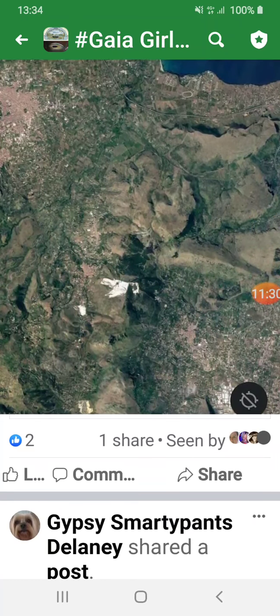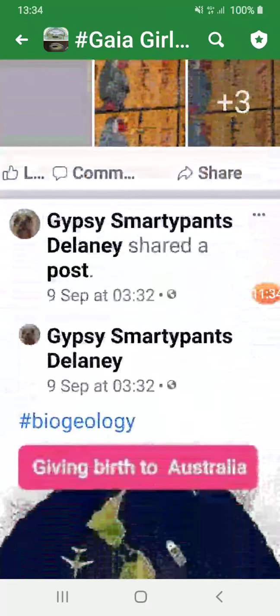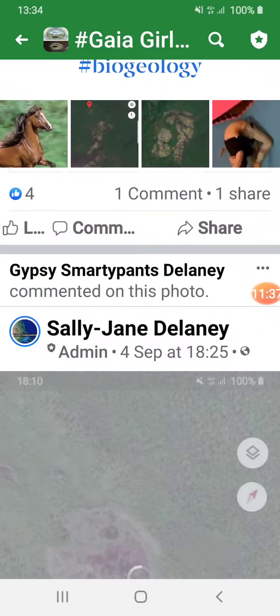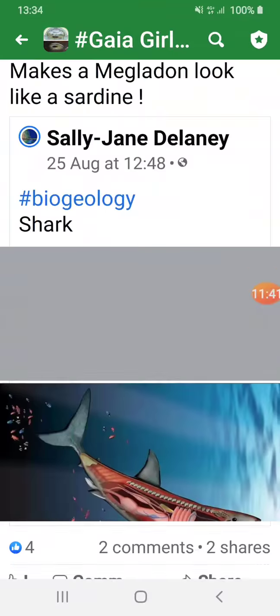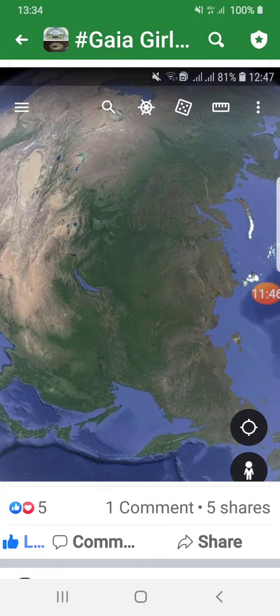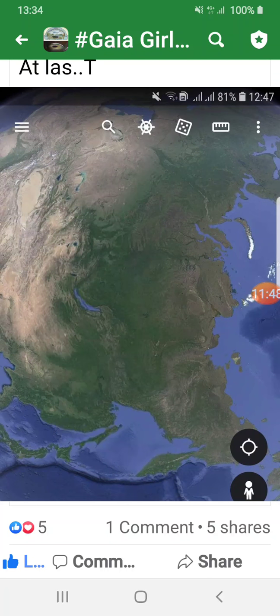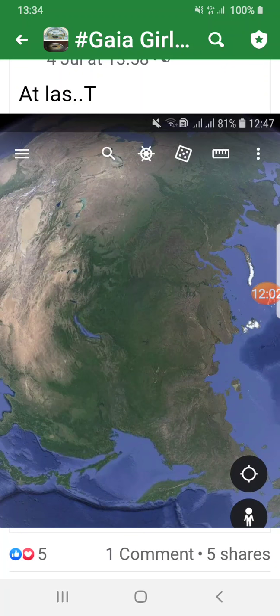I can't remember if that was Sardinia or Cyprus — I should have made a note. There's Papa — Papa Turunuku. Or Pangu. Or Adam. Or Atlas.